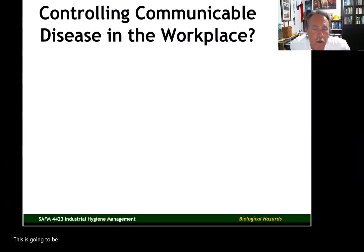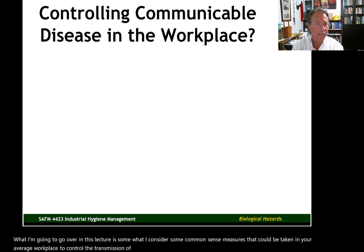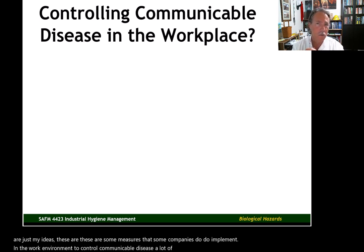This is going to be our last video lecture in Unit 4, Biological Hazards. What I'm going to go over in this lecture is what I consider some common sense measures that could be taken in your average workplace to control the transmission of communicable disease. When I say common sense, that doesn't mean these are just my ideas — these are measures that some companies do implement in the work environment to control communicable disease.